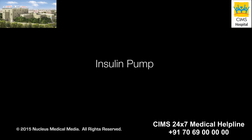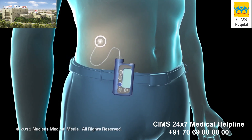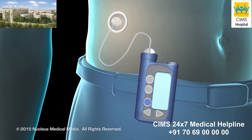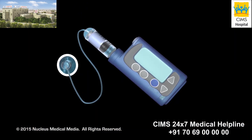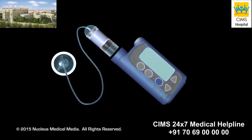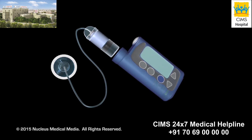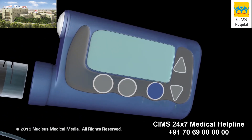If you have been diagnosed with type 1 or type 2 diabetes, you can use an insulin pump to control your blood glucose level. An insulin pump is a battery-powered device used to deliver rapid-acting insulin to the body through a catheter, replacing the need for periodic injections.